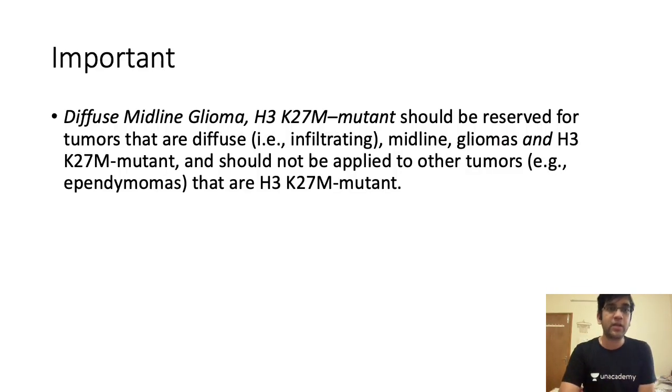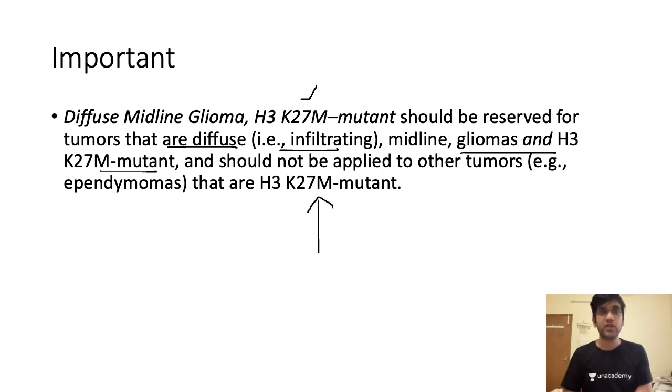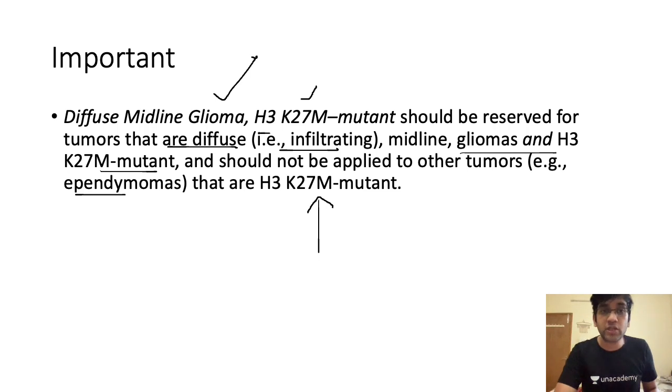An important clarification: the diffuse K27M mutant diagnosis should be reserved only for infiltrating midline gliomas showing H3 K27M mutation. It should not be applied to every tumor. For example, if an ependymoma is mutated for H3 K27M, do not report it as midline glioma — because this mutation can be seen in many other tumors including ependymomas.